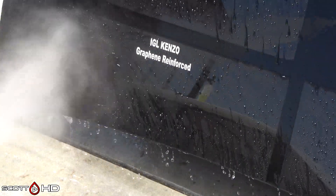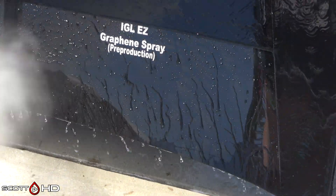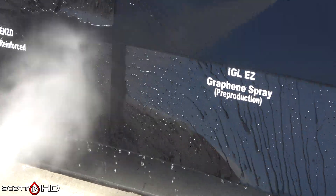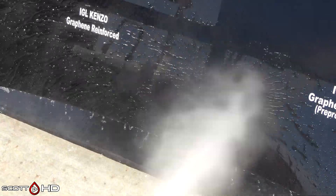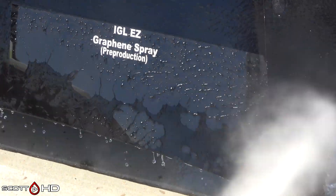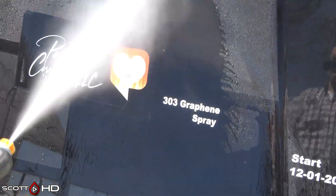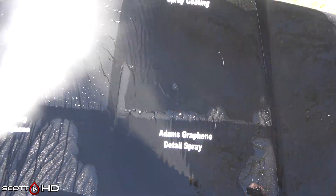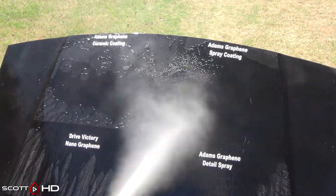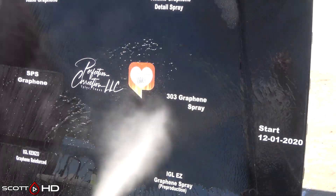IGL EZ was originally a spray — this is their pre-production product — but the final version has not changed in formula. Due to EPA requirements, it's no longer a spray; it's now a one-year, one-coat coating. It went on sale and became available March 17th, 2021. You can go to their website to buy it right now — it's not on Amazon just yet. Visit IGL Coatings USA or iglcoatings.com. And again, Adam's Graphene Spray Coating and Detail Spray — 120 days for a detail spray is pretty impressive; usually you expect 30 to 60 days, so that's not bad.